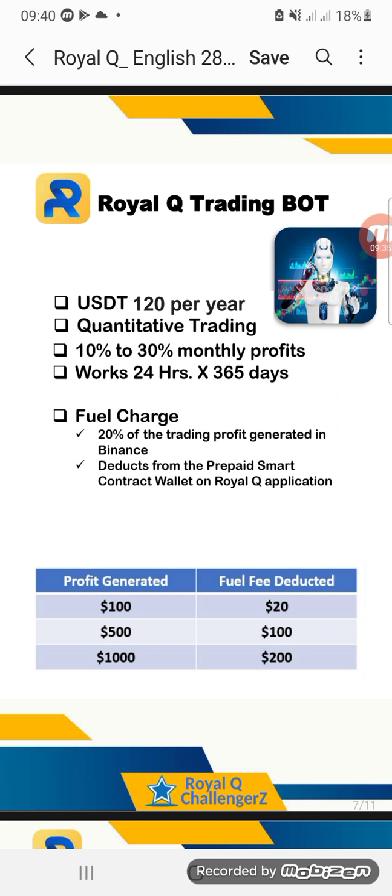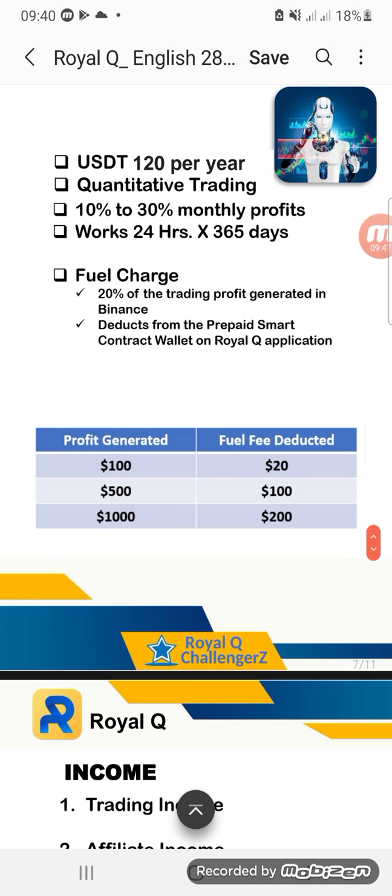You can start with any amount, but to get a very nice result — because many of us are not influential — once you have deposited your capital to your exchange market, be it Binance or Coinbase, you will need 20% of your capital deposited into Royal Q to be used as the cash fee.